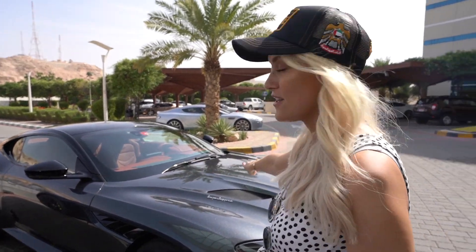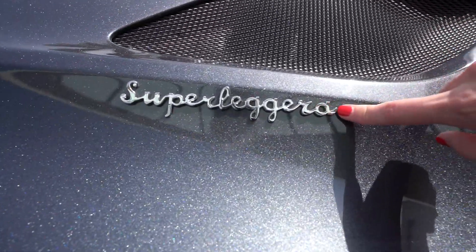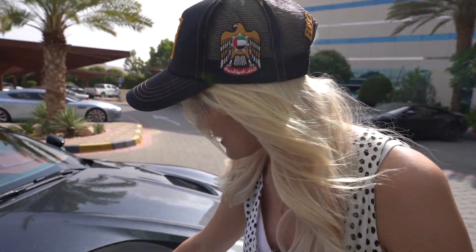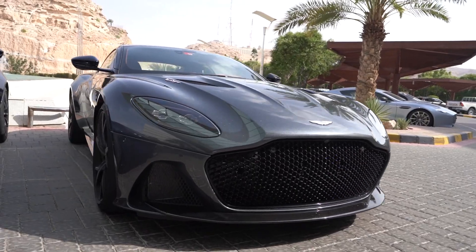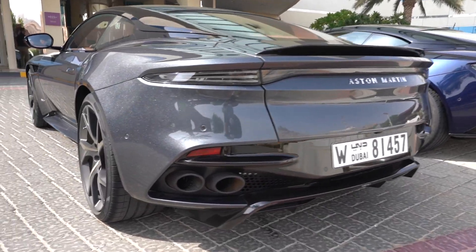Going up one more in the range, this is the top of the range Aston Martin right here — the DBS Superleggera. Look at that paint, super sparkly. This is a V12 as well, V12 twin turbo, and it has 715 horsepower. This really goes — this is top, top, top.